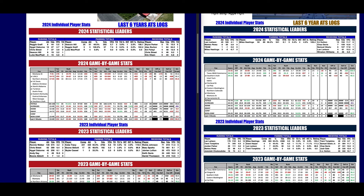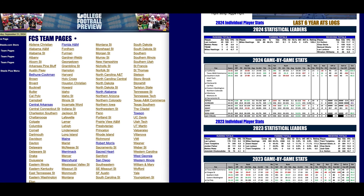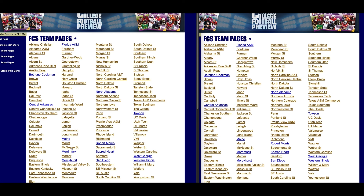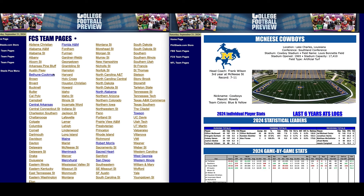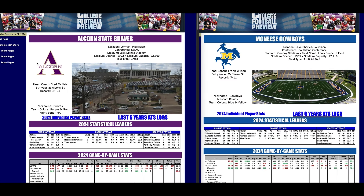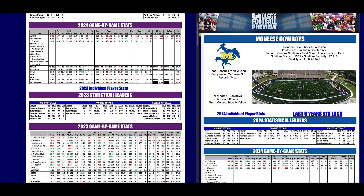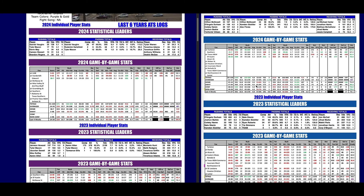Chris's top three plays are William and Mary minus seven over Furman, Southeast Missouri State plus nine and a half over Southern Illinois, and UC Davis minus 19 over Utah Tech. Let's go to his fourth game — these are sort of quick hitters, plays four and five. McNeese State is at home against Alcorn State. McNeese was 0-11 last year.